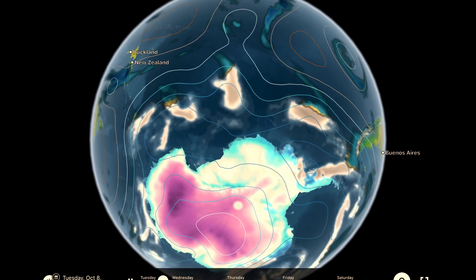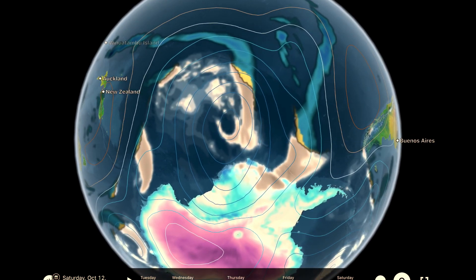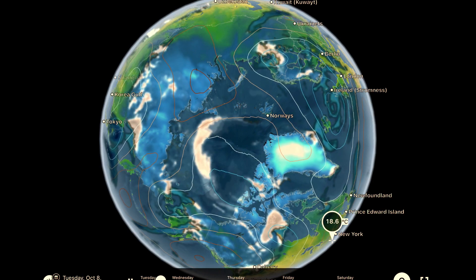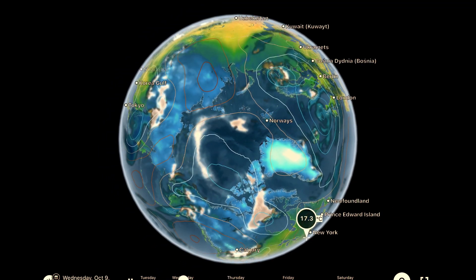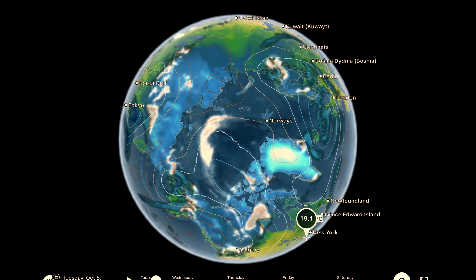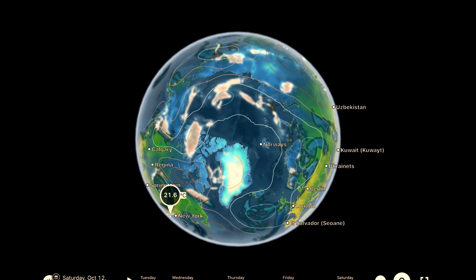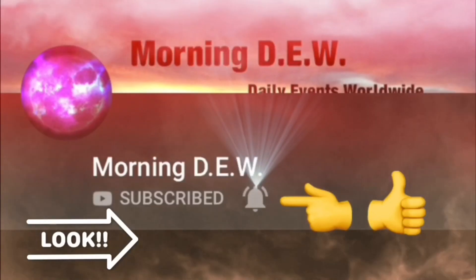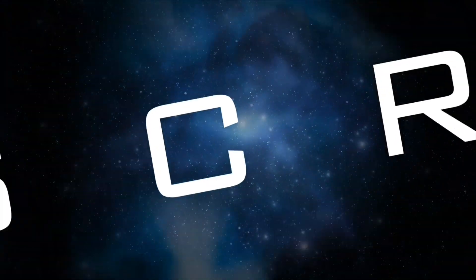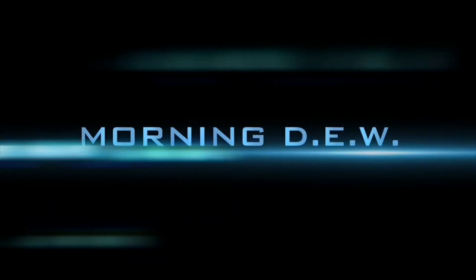Thanks for watching today everybody. Stay aware and prepared, stay young and have fun, and get your morning dew. Thanks for watching — God bless humanity, bye bye. If you enjoyed today's video, please hit that like button, subscribe, share with your friends and family from across the world.